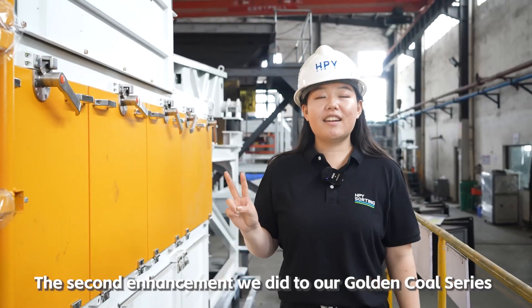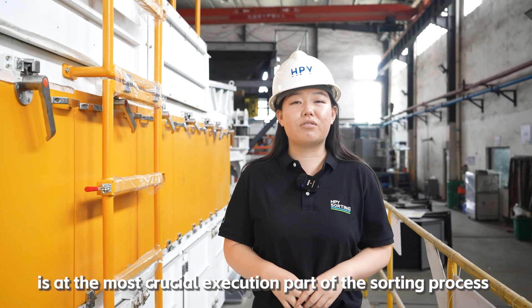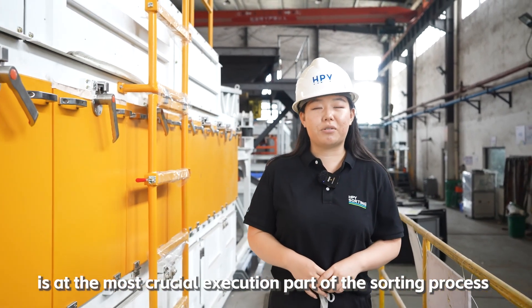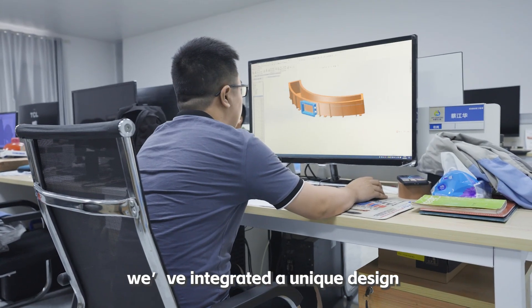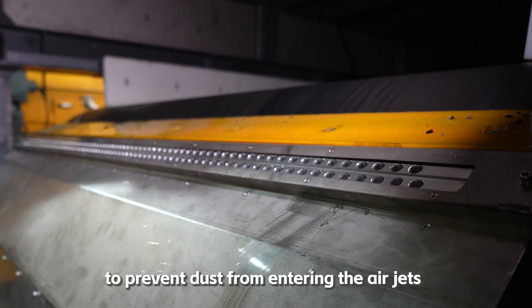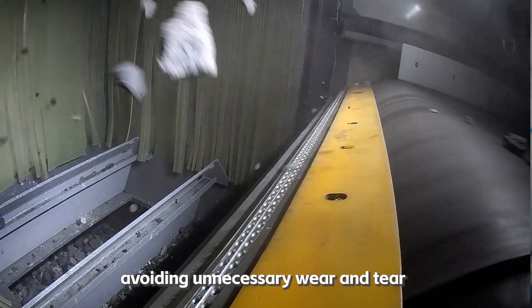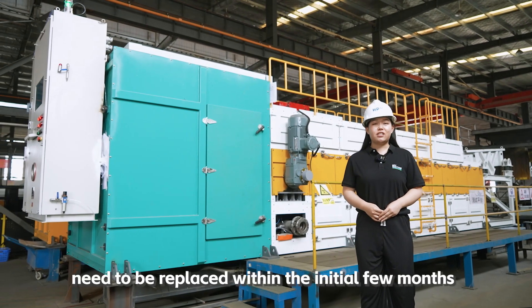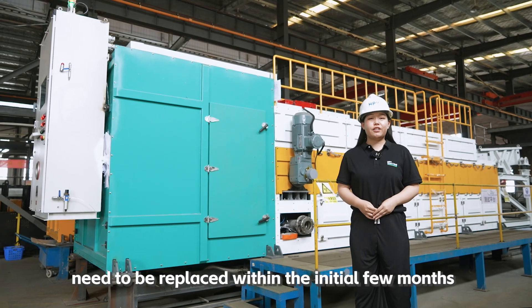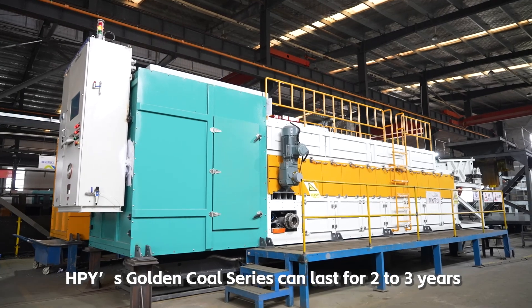The second enhancement to our Golden Coal Series is at the most crucial execution part of the sorting process: protecting the air jets. We've integrated a unique design to prevent dust from entering the air jets, avoiding unnecessary wear and tear. While other dry coal sorters' air jets need to be replaced within the initial few months, HPY's Golden Coal Series can last for two to three years.